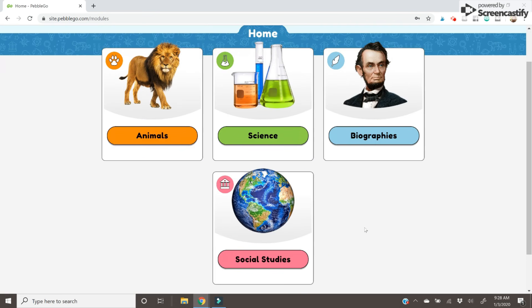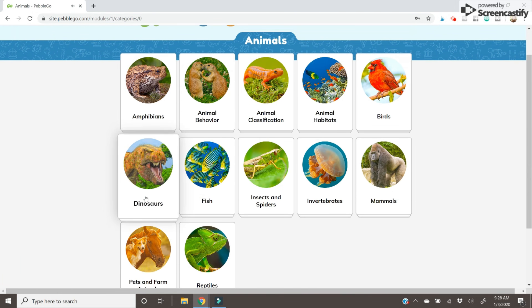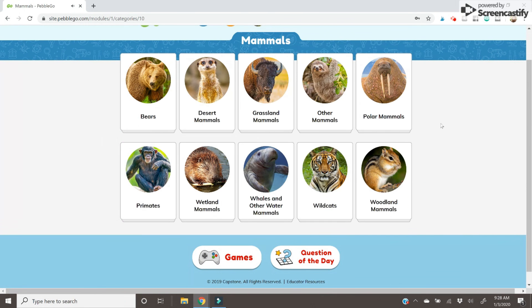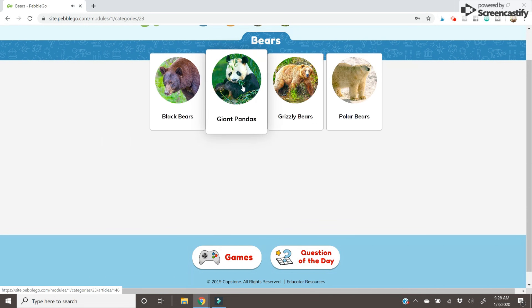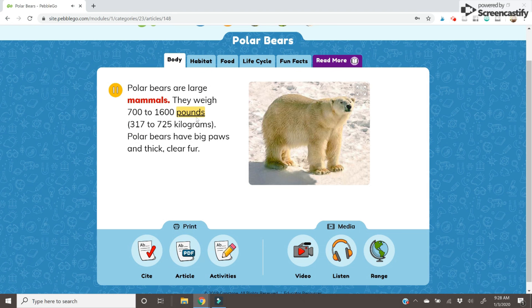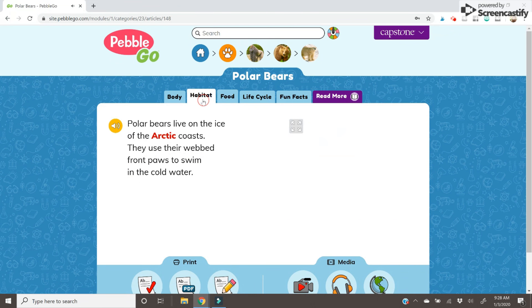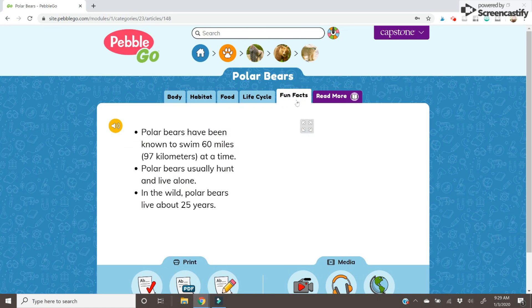Here on PebbleGo you can see that there are animals, science, biographies, and social studies. So while I love this for animals, there are plenty of other things that students can research on here. It is a huge database so they can click on any animal they want and they will be able to see all sorts of different fun things like their body, where they live, and some fun facts about each of these animals. What I also love about this database is that you can click on the speaker and it will actually read the text for your students, so it's accessible to all your kids.